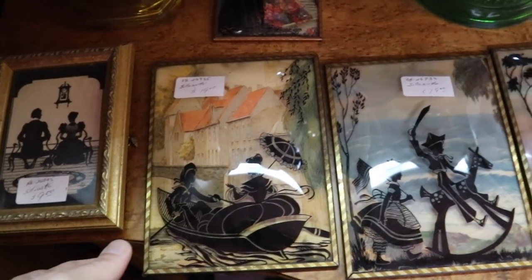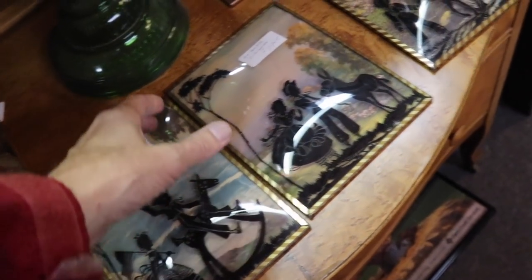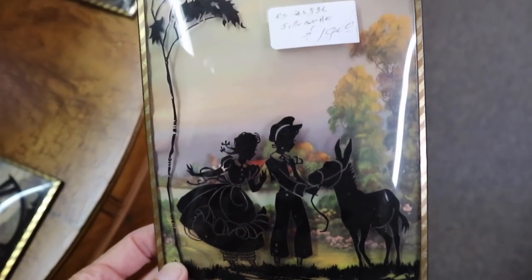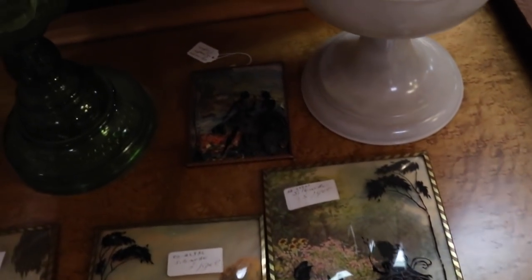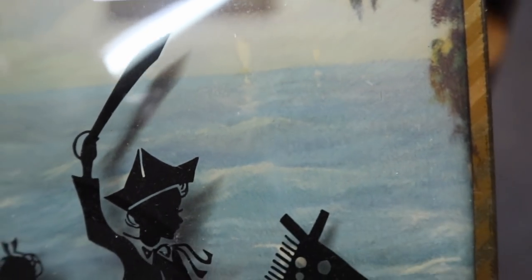Strangely enough, the bigger ones are priced more cheaply. These have that nice bowed glass, but it may be because they reacted a little bit — sometimes where they would clip things in at the top, they turn color. This one seems fine, though. If you'd go $15, I'd probably take that one because it is larger, and you don't see the larger ones nearly as often as you see the small sizes. This one's got a little bit of damage in the background — you do have to look carefully at these things.